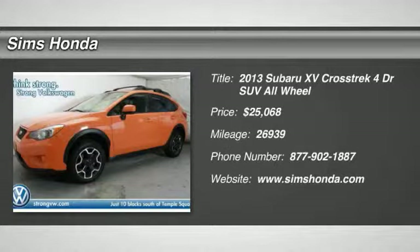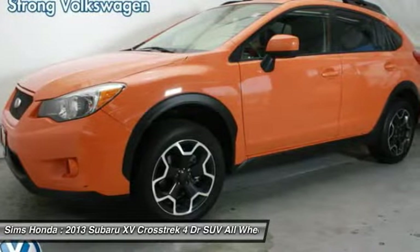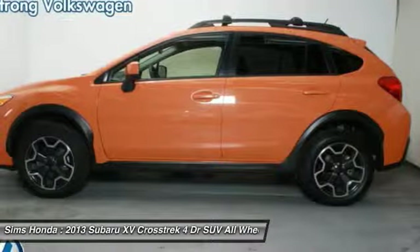The 2013 XV Crosstrek. This all-new four-wheel drive crossover by Subaru fills that spot for a vehicle with true outdoor capabilities, which is comfortably home driving to soccer practice, too.